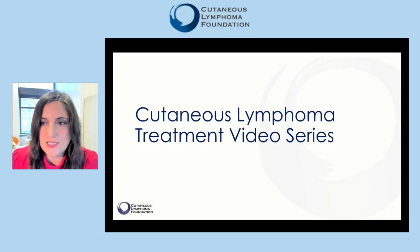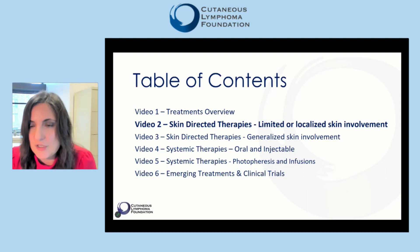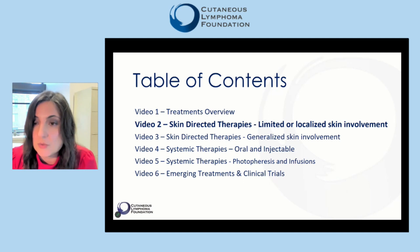Hello and welcome to the Cutaneous Lymphoma Treatment Video Series presented by the Cutaneous Lymphoma Foundation. My name is Neda Nikbacht and I run the Dermatology Cutaneous Lymphoma Clinic at Thomas Jefferson University Hospital in Philadelphia. In this second video of this six-part series, we will talk about skin-directed therapies used for patients with limited or localized skin involvement.